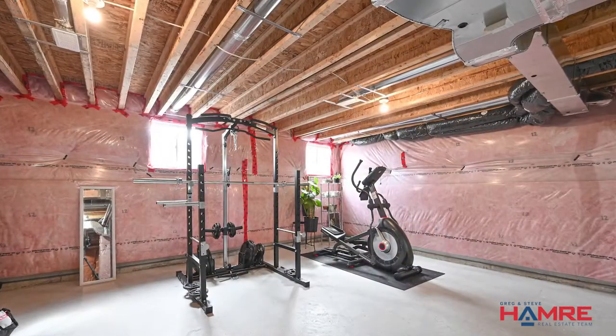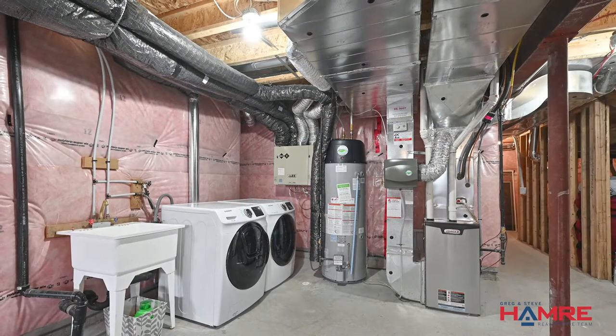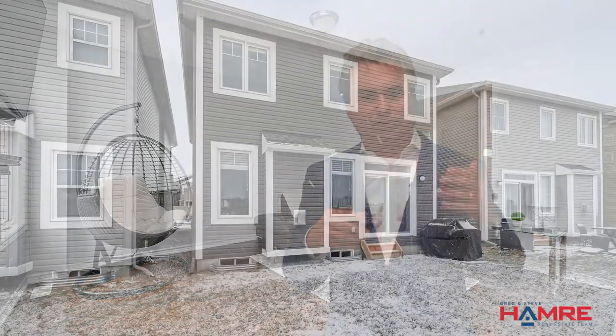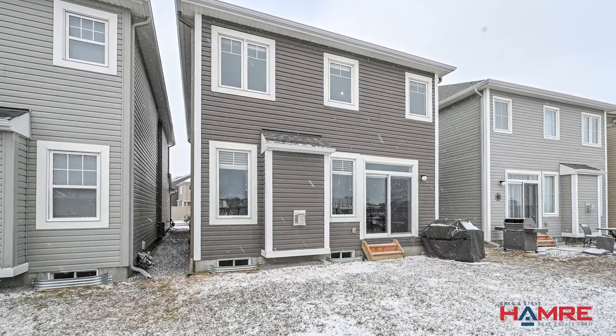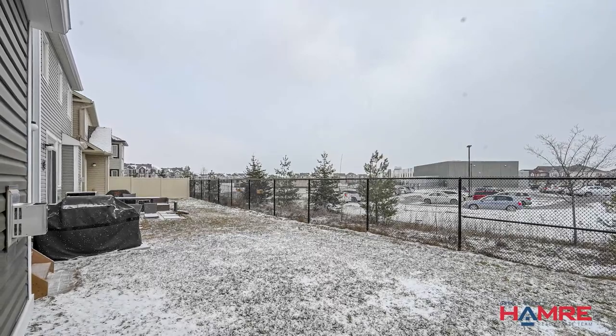Down to the basement, there's a finished landing halfway down with a side window, and then an unspoiled basement with laundry, a soaker tub, and roughed-in plumbing for a future bathroom. Twin rear windows let you really picture how the rec room would set up, with additional room for a den or storage area. The backyard has no rear neighbors — it backs onto a school with a rear fence but offers lots of privacy.